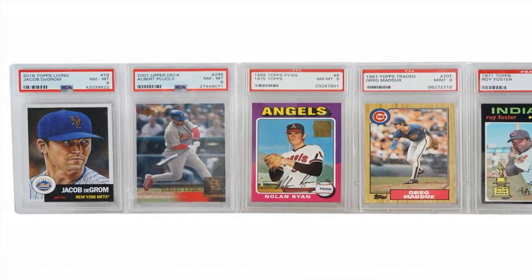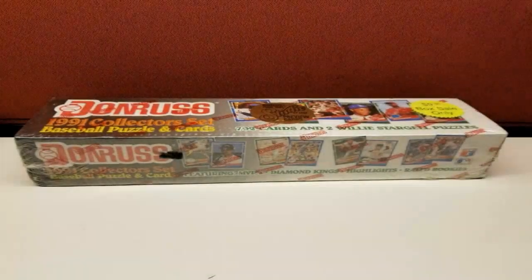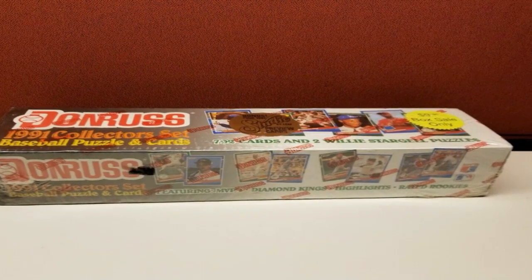Also included are rookie cards for future Hall of Famers like Tom Glavine, Greg Maddux, and John Smoltz. Having all 660 cards in mint condition would be a challenge on its own.